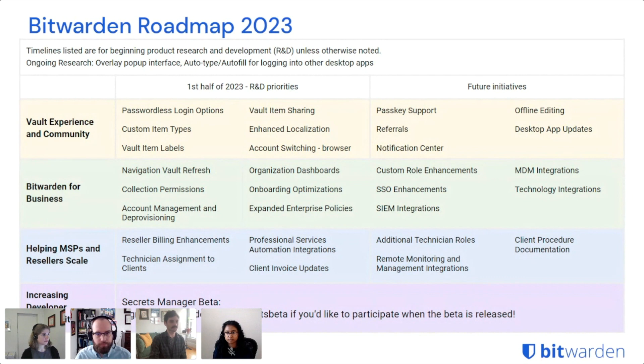We're also going to be enhancing localization, mostly focusing on improving the quality of life for our community translators. Bitwarden is translated into over 40 languages and that's all done by volunteers in our community — we're super grateful for them. Enhanced localization really focuses on making their work easier so that Bitwarden can be translated into additional languages more easily.